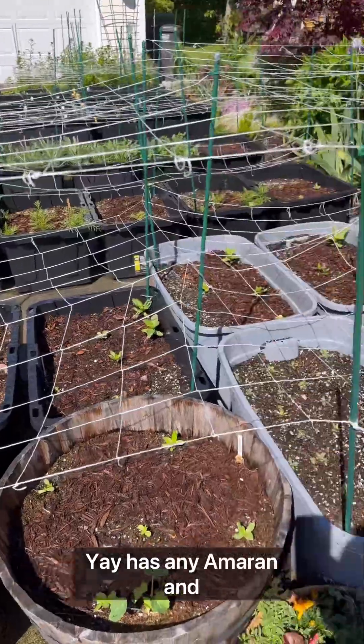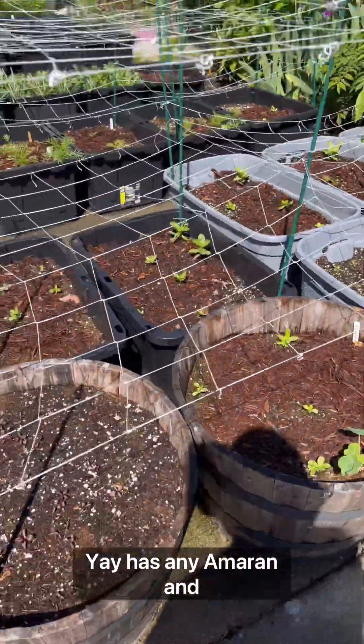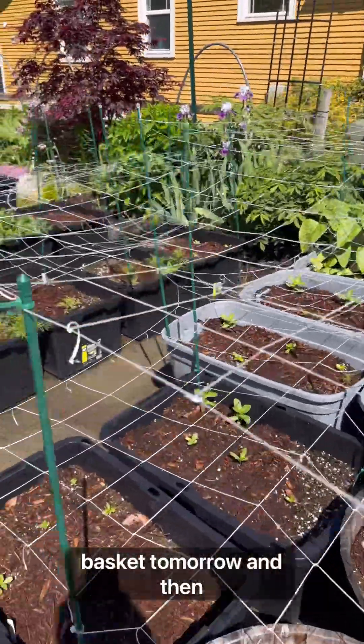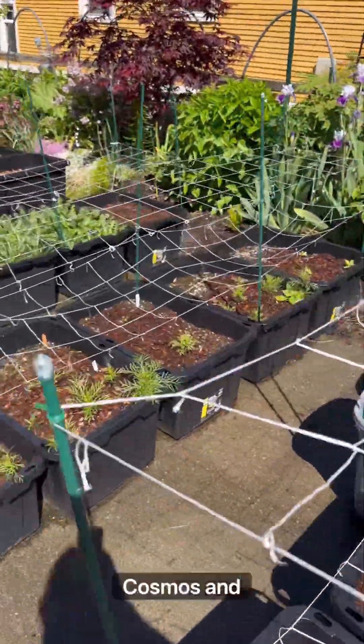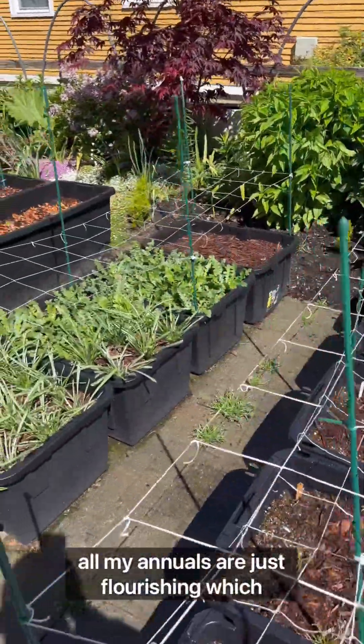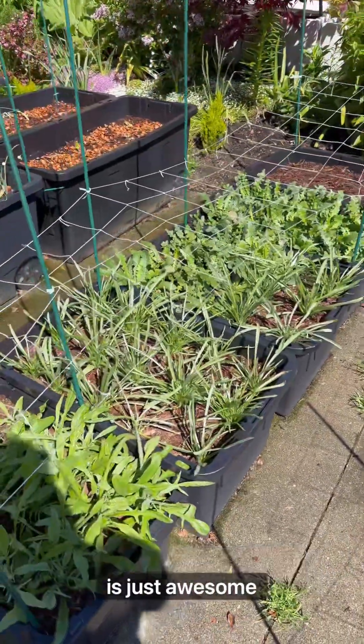I got the zinnias and amaranth, and a friend of mine is getting that hanging basket tomorrow. Cosmos too. All my annuals are just flourishing, which is just awesome.